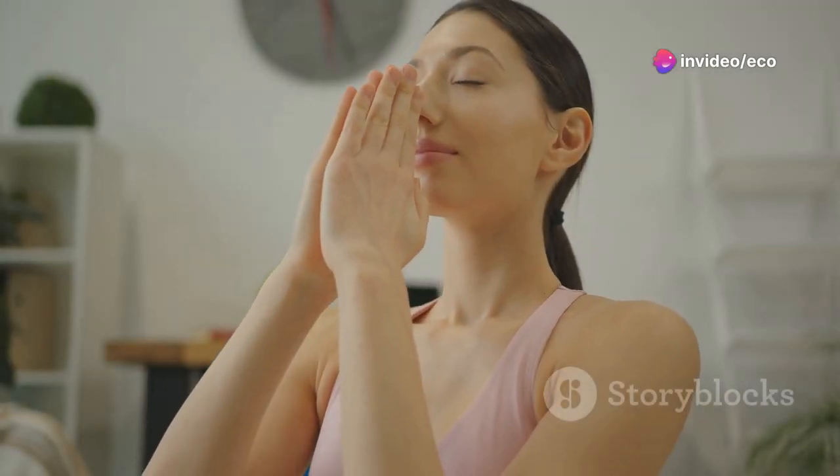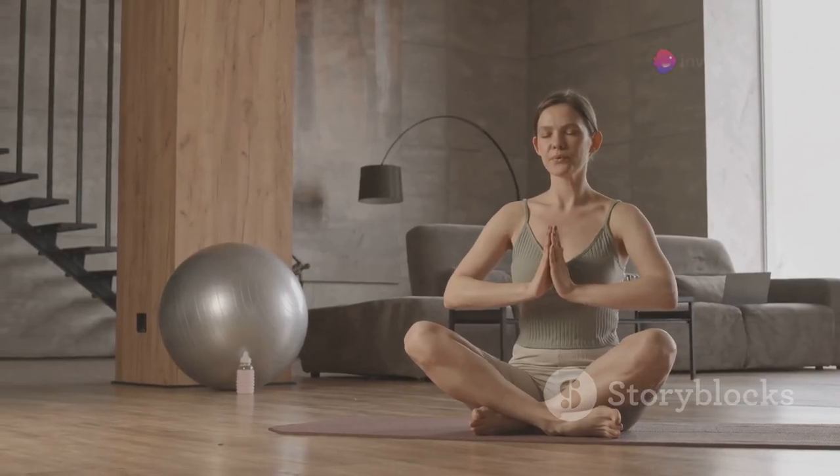Tip number six: manage stress. Chronic stress can take a major toll on your skin, leading to issues like acne, dullness, and accelerated aging. Make time for stress-relieving activities like meditation, yoga, or simply taking deep breaths throughout the day.